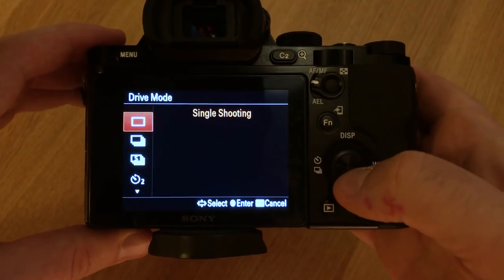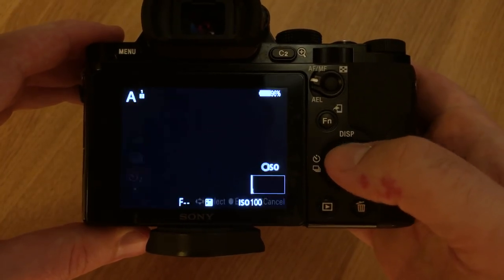Number 5: self timer. If you don't have a remote control or don't want to carry one around, just set the self timer for 2 seconds — that is plenty for the tripod to stabilize so that you never get any shakes in your photo.